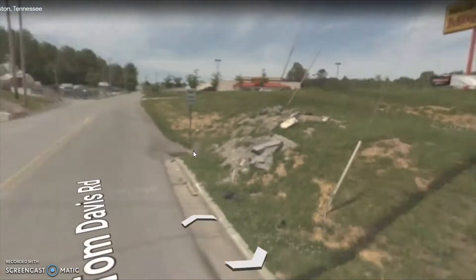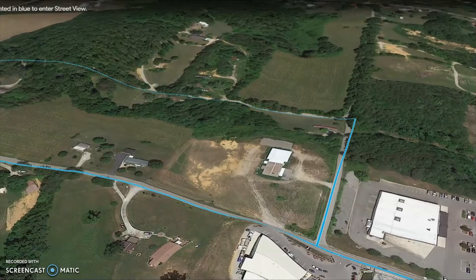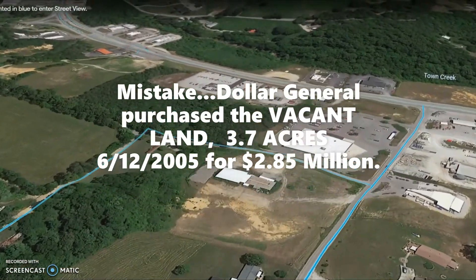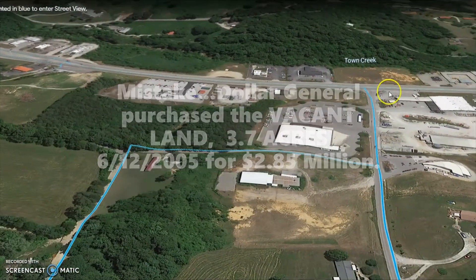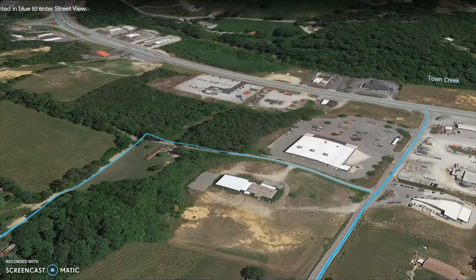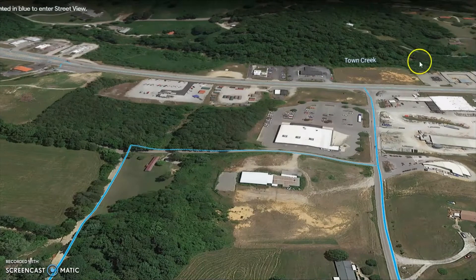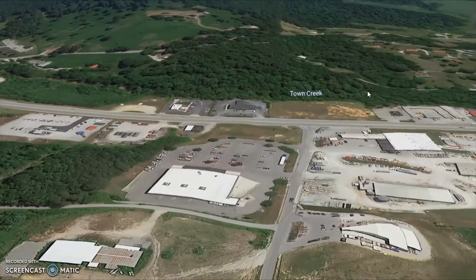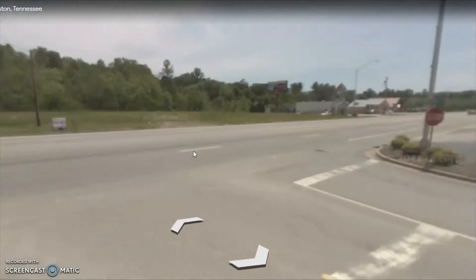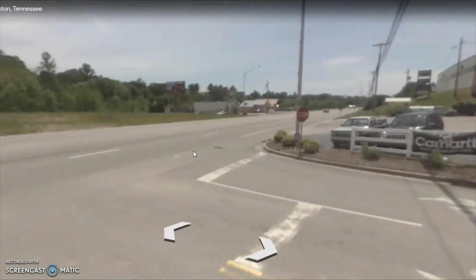Interestingly enough, the Dollar General Market property, which is directly in front of this property, sold for — I think it was — 3.9 million. That's 3.93 acres. The property that we have is actually 5 acres, directly behind it. So at that price, it's much less than what they paid. Stonehorse purchased that property for 3.9 million.